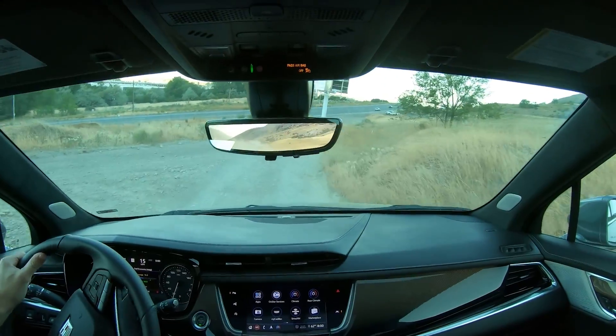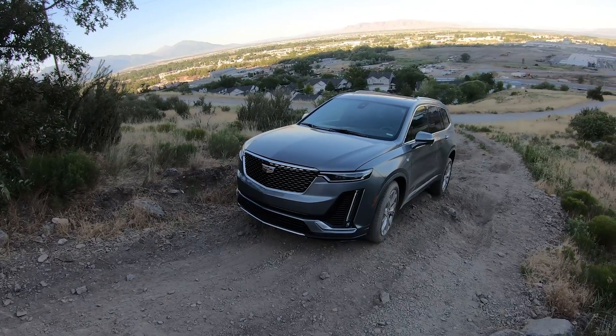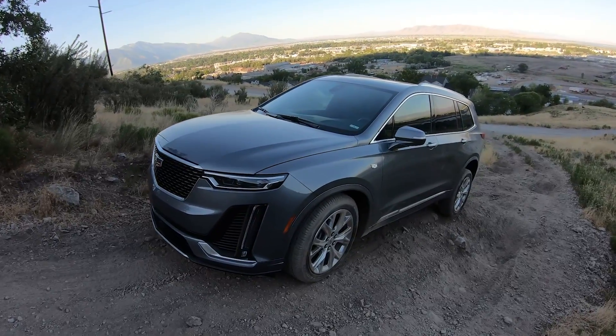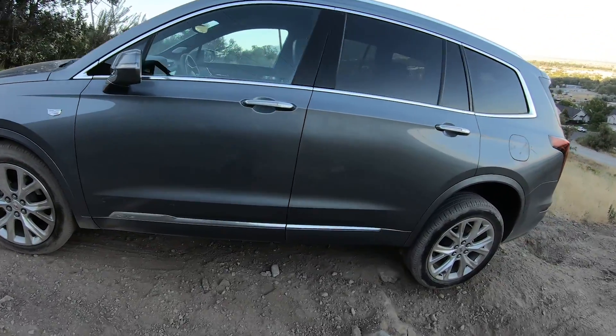This road has tons of potholes, washboard, and whatever else, and we're going 20 right now with a relatively smooth ride — it handles it just fine. A couple bigger bumps — yeah, not bad at all. Thanks for watching Engine Adventures off-road review of the 2020 Cadillac XT6.